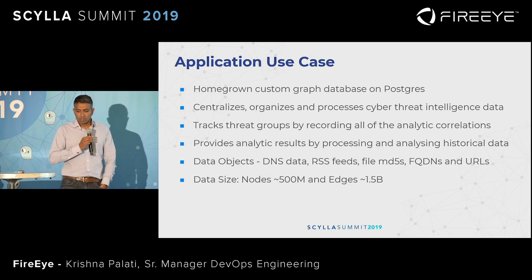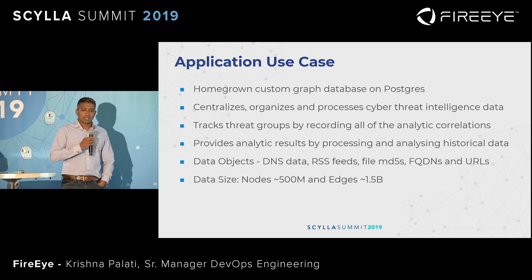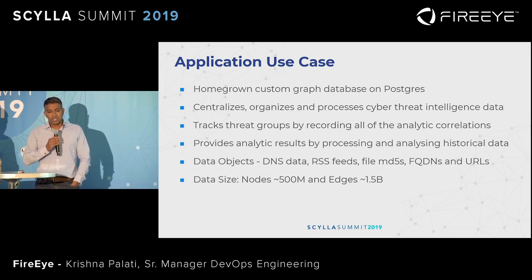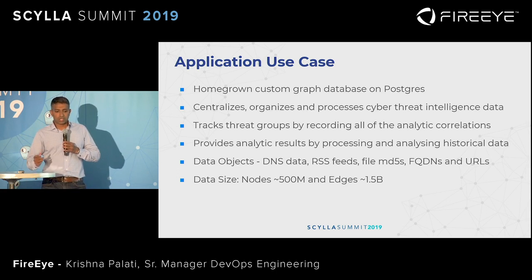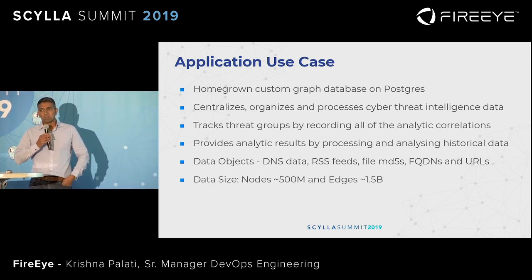Now that we went through the business aspects of why and how we do intel, let's talk about our current application at a high level. The application is a custom homegrown graph system which runs on Postgres — a little old, and that's why it's still running on Postgres. The system centralizes, organizes, and processes the threat intel data so our analysts can do their job well. It tracks threat groups and provides analytic results based on historical data. In a nutshell, the system is a bunch of nodes and edges — 500 million plus nodes with over a billion edges between them.